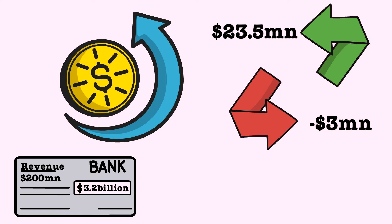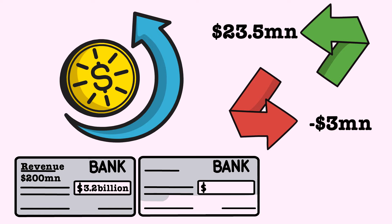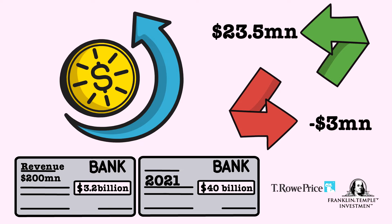As of today, however, Canva is worth more than 10 times that, at $40 billion, after they raised another $200 million from the likes of T. Rowe Price, Franklin Templeton and Sequoia Capital in the run-up to their IPO, which is likely to be next year.